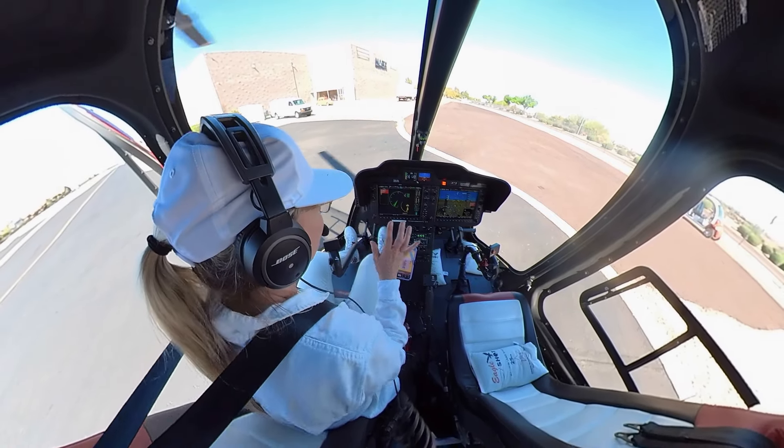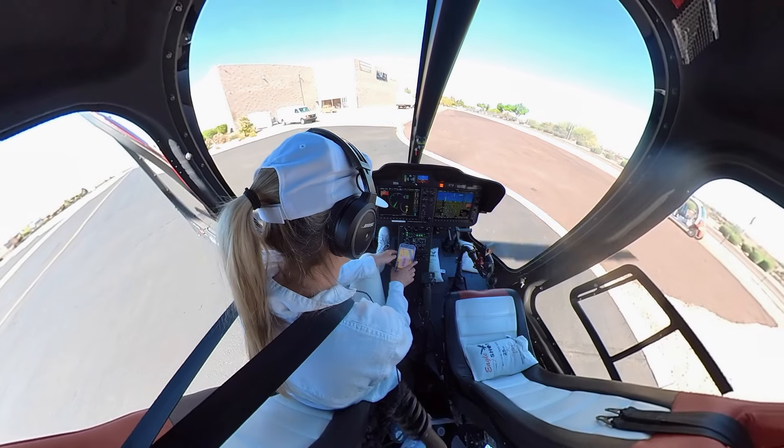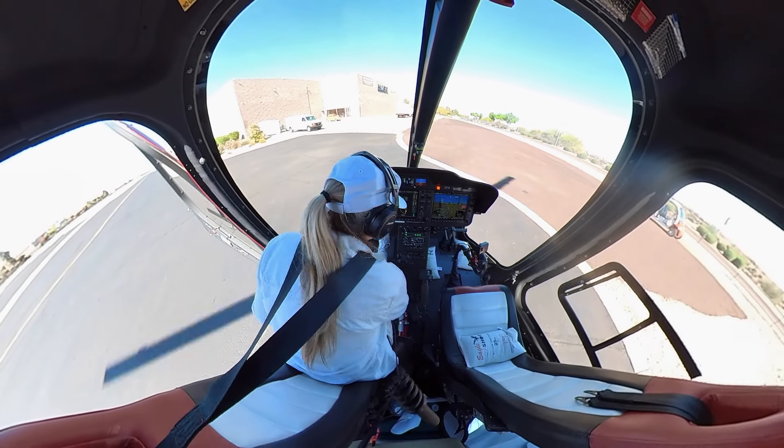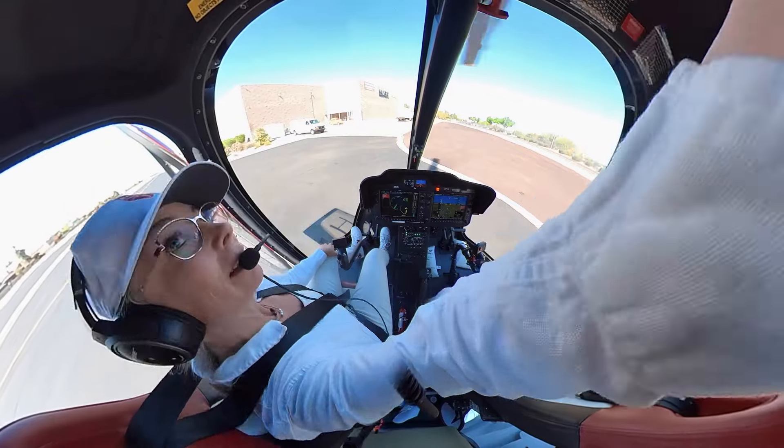Sometimes I try to dance with the dings, but they are all already on. And then, below 38 NR — rotor brake.